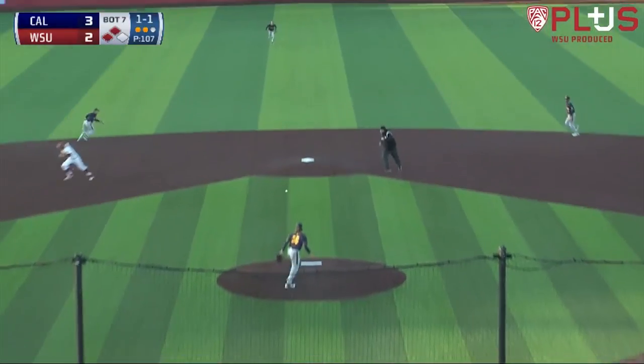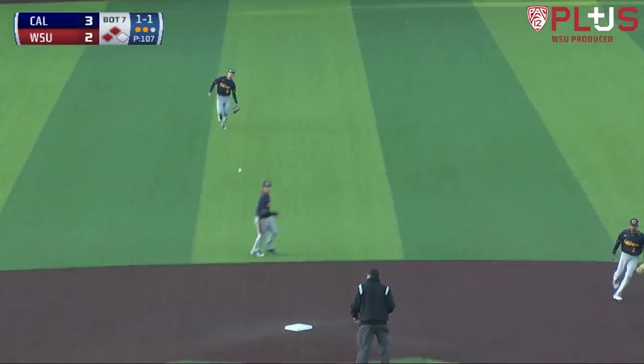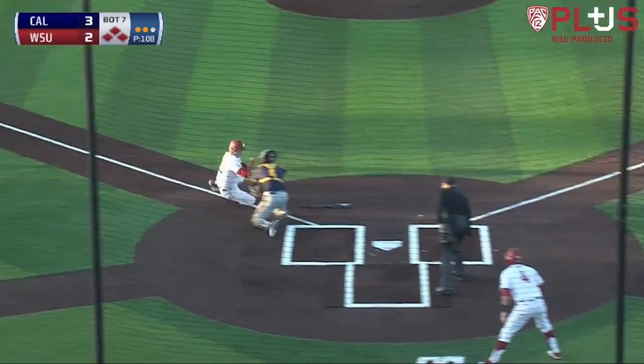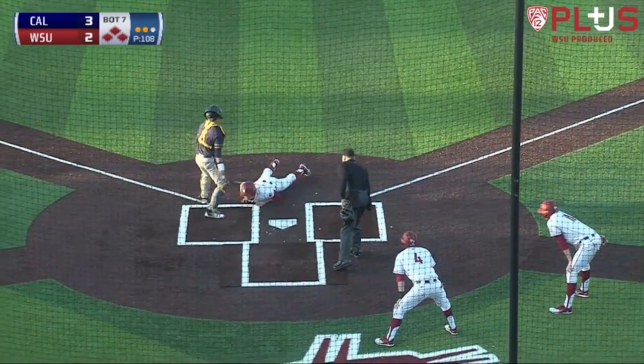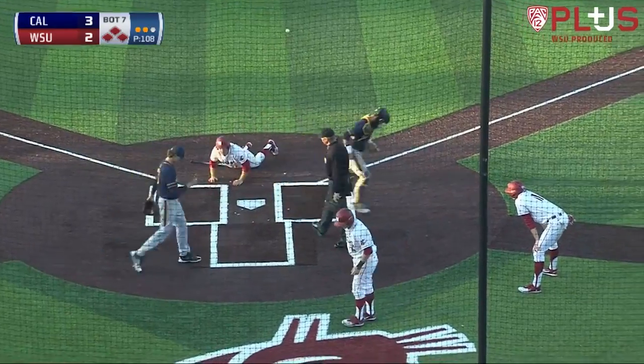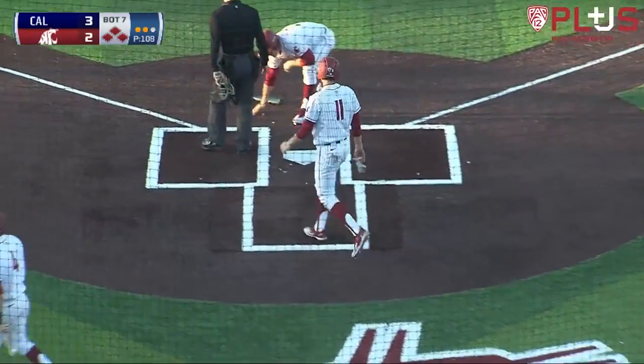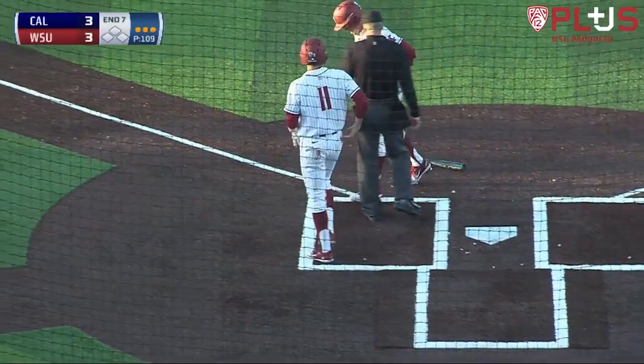In the seventh, the 1-1 pitch — swung on and grounded right back up the middle, that'll get through for a base hit. One run scores. Rounding third is Thiel. The throw home is right on target and Thiel is put down at home plate. A great throw by Tanner Dodson. The game is tied at three as we head to the eighth.